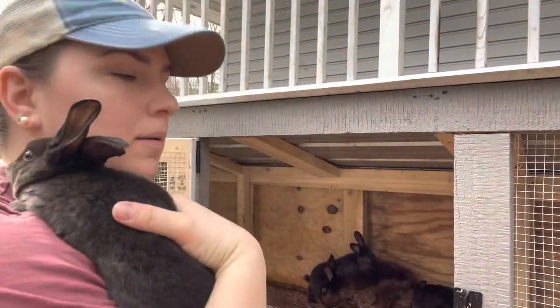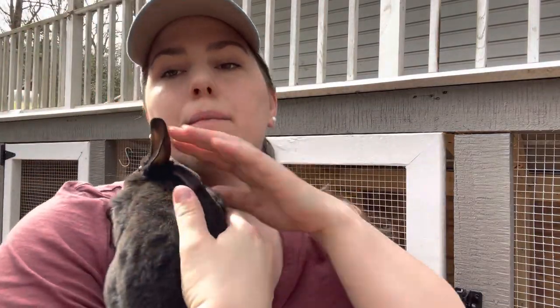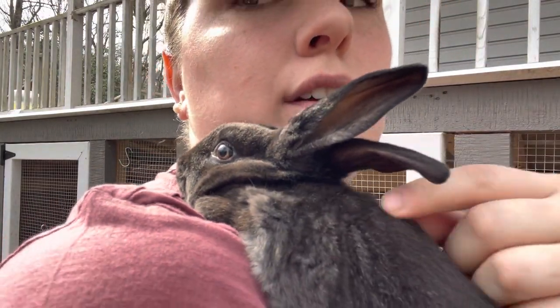I'm pretty sure this is one of my bucks — I think I actually have three bucks. If you look at this guy, he actually has a bunch of tipping, so I thought he might be self-chin, or self-chinchilla, which is basically black — but he just has so much white tipping that I'm not sure. I still think he might be seal, but I'm not positive. I don't know a ton about color genetics.